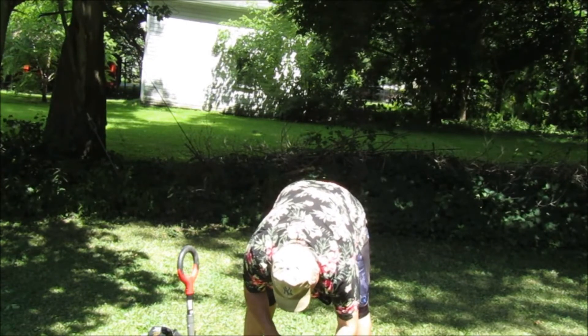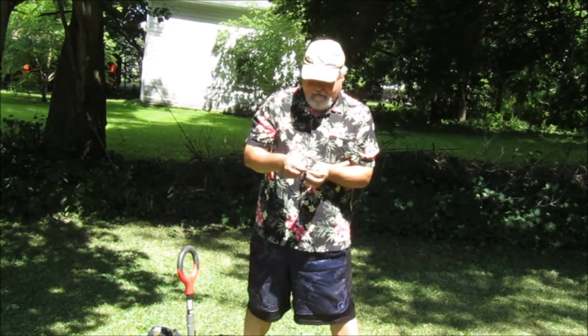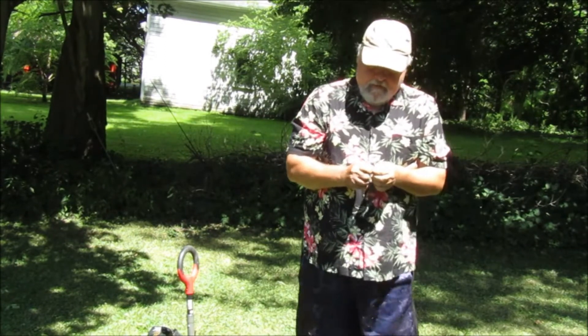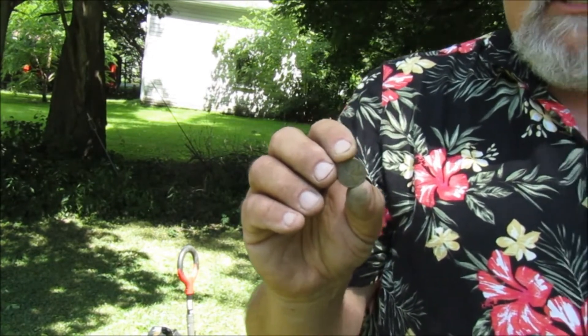There we go — a little bit of a nail there throwing me off. It is a penny but it's not a Wheatie. It's a memorial, but at least this one's a copper one, held up a lot better, and this one can go back into circulation. Can't wait to see what we find next.